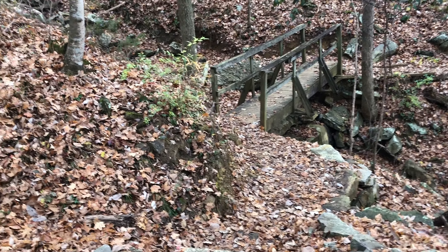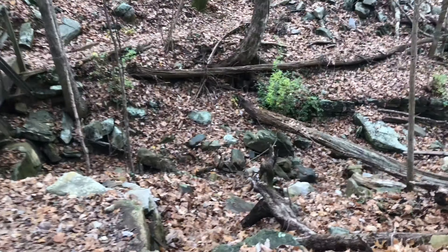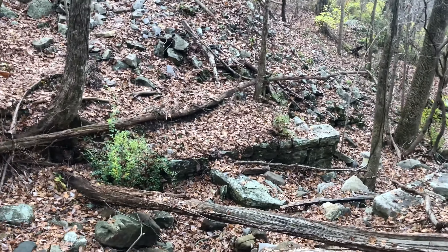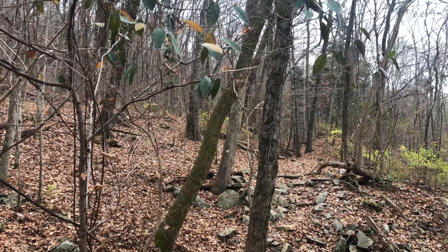Here we've come to our second crossing footbridge. You can see more evidence of the old railroad track that was here — some more foundations for a trestle across here — and we're coming up on a cut through the slope up here.